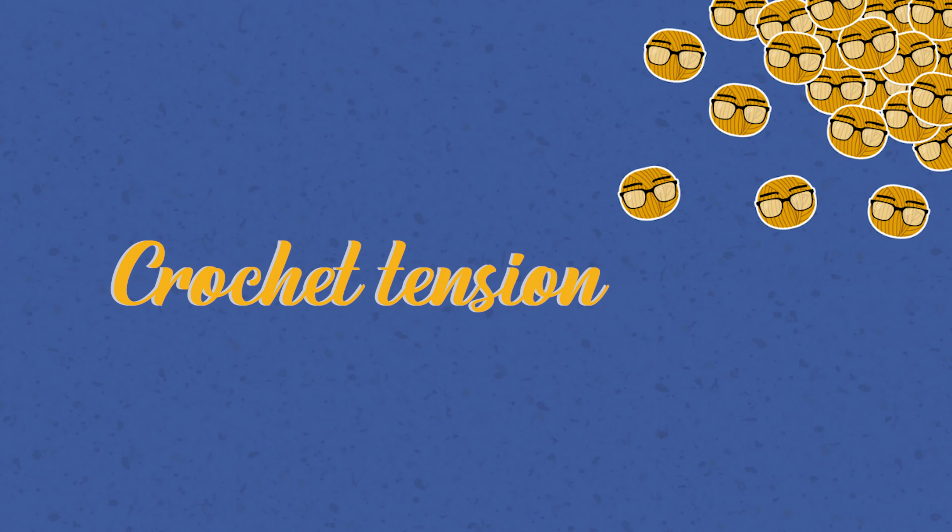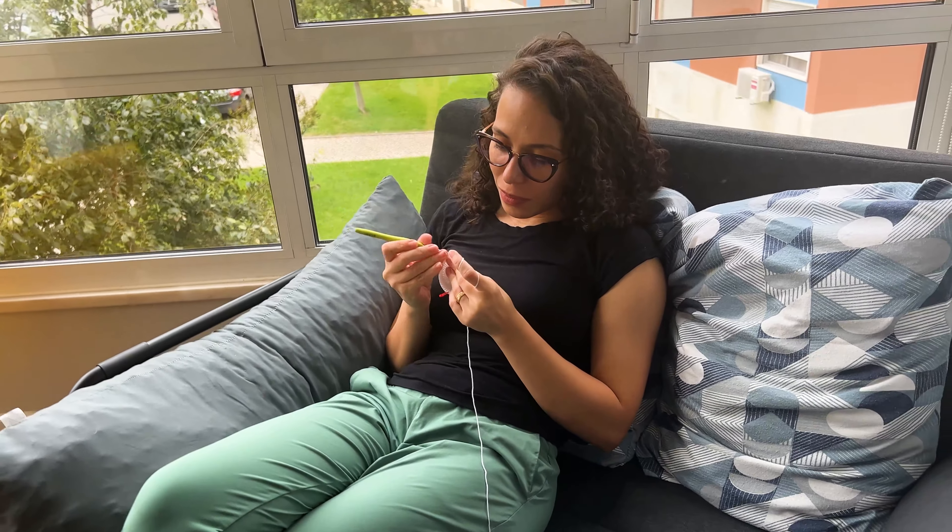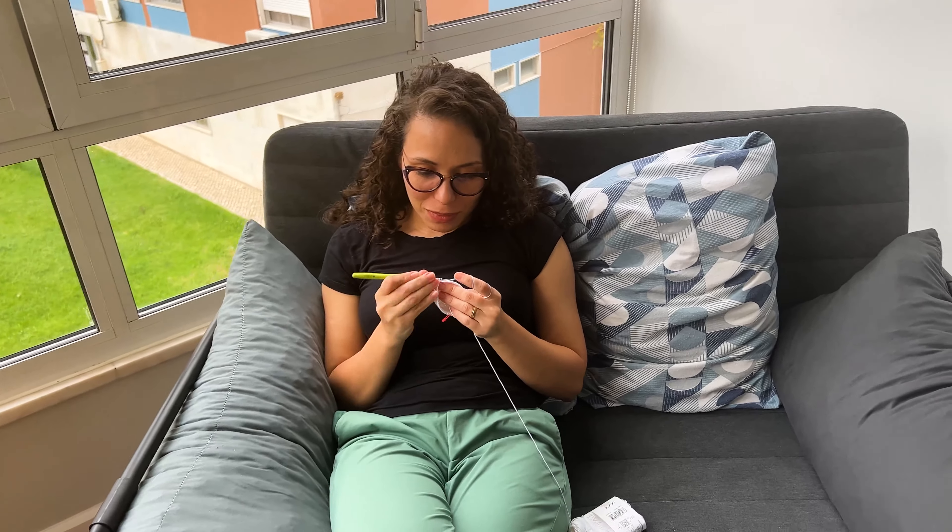Reason one: crochet tension. Crochet tension sounds like a very abstract topic, but this is very important and it varies a lot depending on how long you crochet, your experience, and also how much time you dedicated to it.